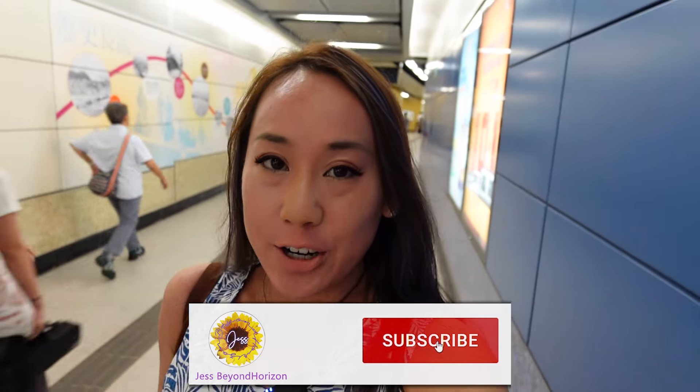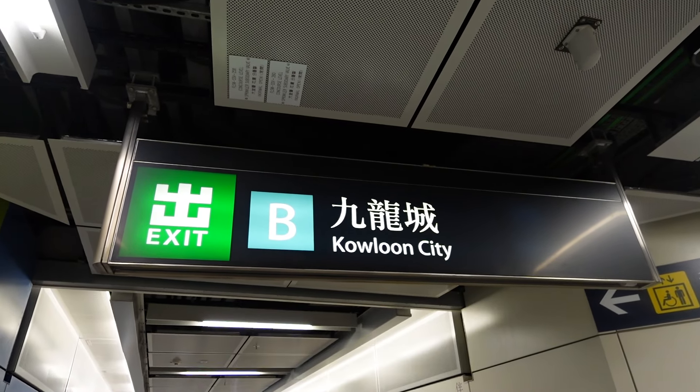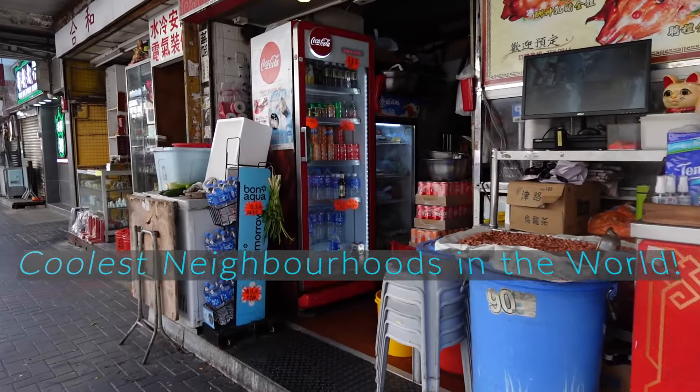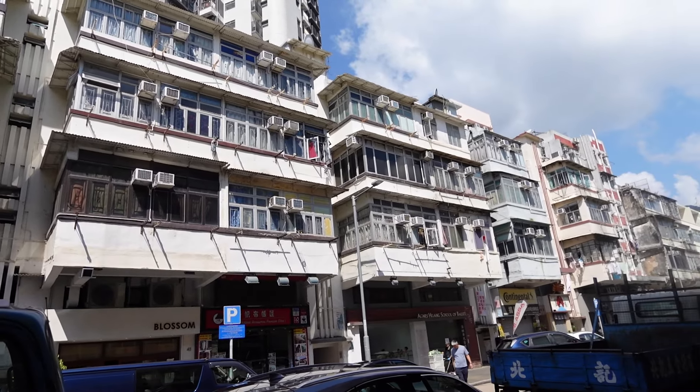Hi everybody, it's Jess here and I'm here to talk to you all about expat living in Hong Kong. Today we are in Kowloon City. Time Out Hong Kong has deemed Kowloon City as one of the coolest neighborhoods in the world, so we're going to take a look to see how Kowloon City is.